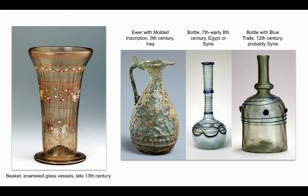Here I have provided some examples of other historical pieces that resulted from the golden age, including another beaker, an ewer, and two bottles.